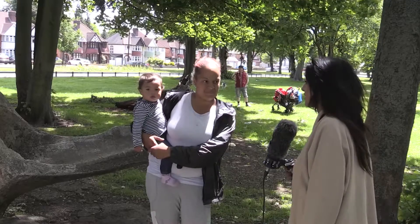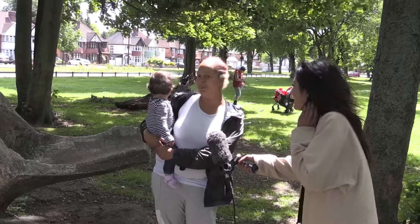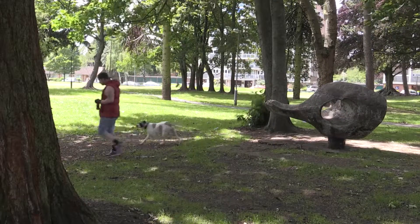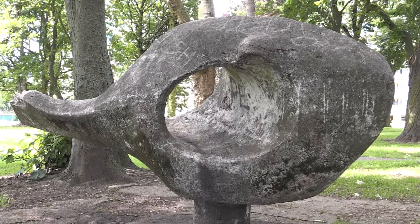So behind you is a fish sculpture which has been given protected status. What do you make of this? Well, I'm not too sure. What my son says, it looks like a slide. What do you think it brings to the region? I really don't have a clue. It could be anything. It doesn't really fit.